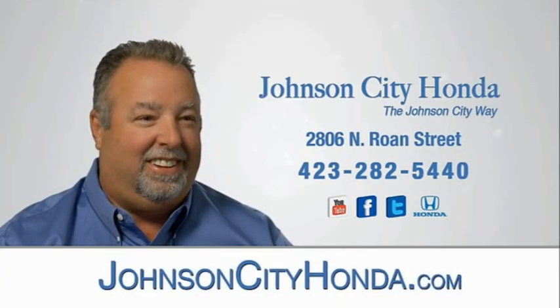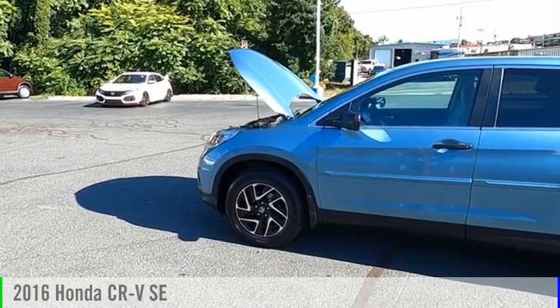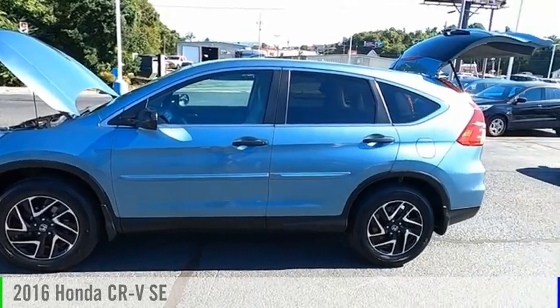Johnson City Honda, Johnson City. Come test drive the 2016 CR-V.